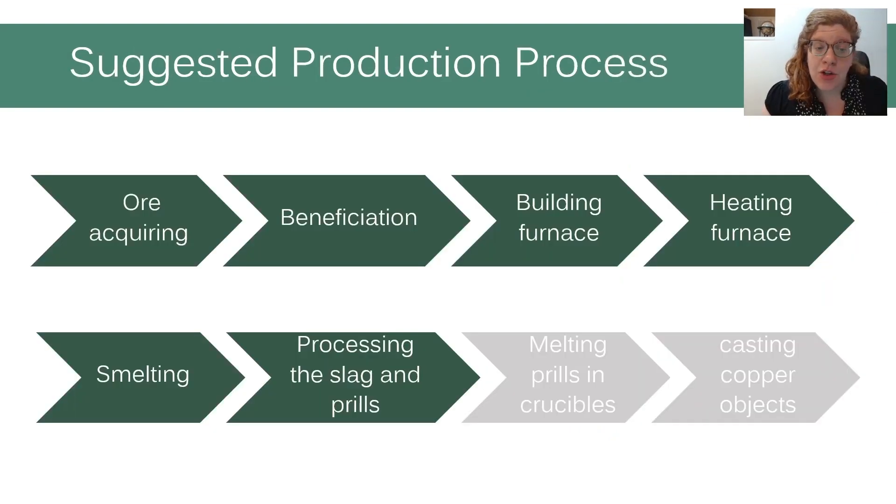The copper production process is reconstructed based on previous research work, both experimental and theoretical — for example Harding, Craddock, and Hauptmann. As illustrated, our experiment included the production of copper: acquiring ore, beneficiation, preparing the furnace, smelting, and processing the slag to collect copper prills.